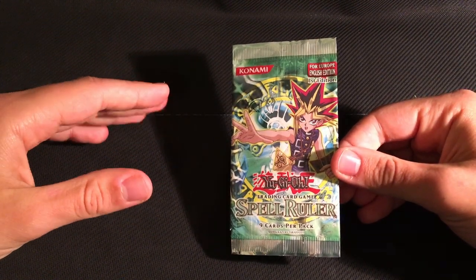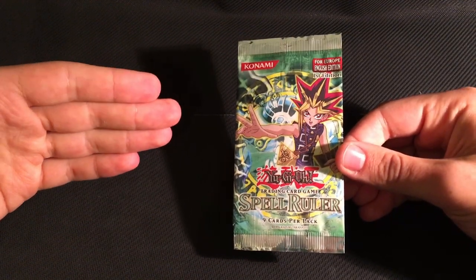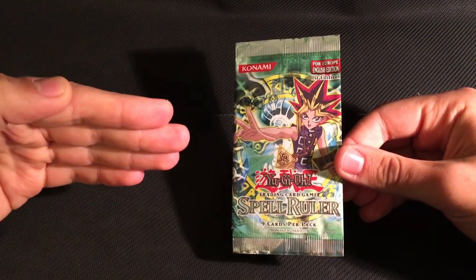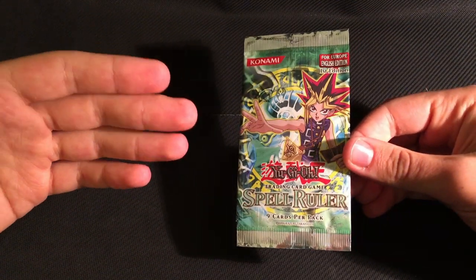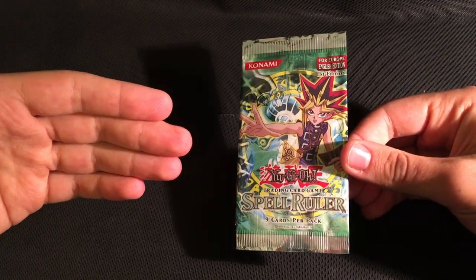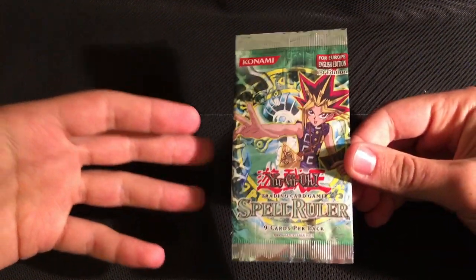Sealed MRL-E boxes do have genuine rarity nowadays because very few were kept sealed, but that's no different to any other European release from this time. In fact, the boxes are easier to find than they are for the following two sets, Pharaoh's Servant and Labyrinth of Nightmare. Putting everything together, it should be easy to see that labeling MRL-E as an error set is a misconception.